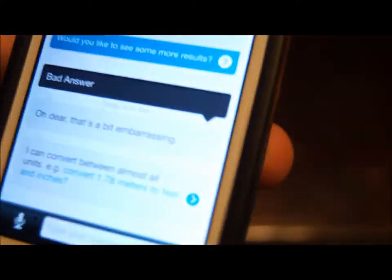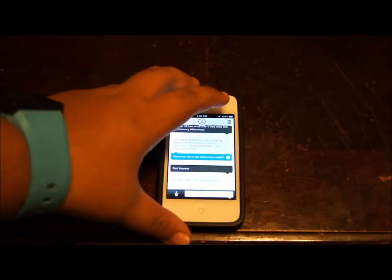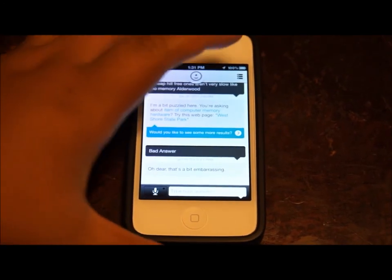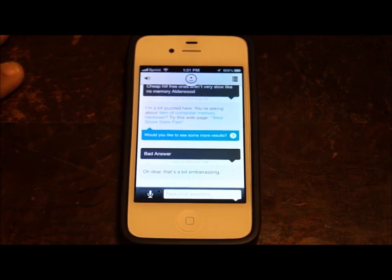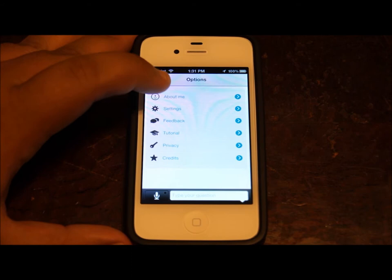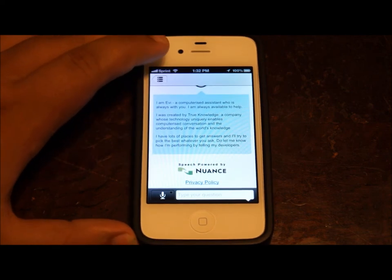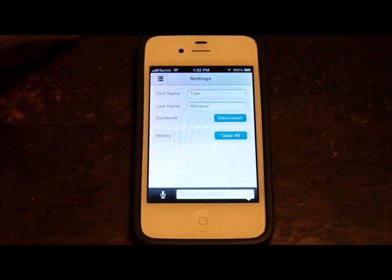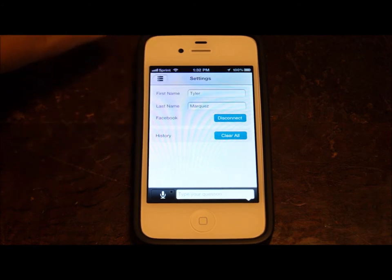The second one is Evi. Unlike Vlingo, Evi will talk back to you just like Siri does, which is a cool feature. Evi is just like Siri. You can tap the settings and about me — it's not about you, it's about her, obviously. It tells you who she's made by and all that good stuff. In settings, you can put your first name in, and when she recognizes you, she'll say hello, Tyler — and that's my name. You can also connect your Facebook account and she'll search your contacts on Facebook.